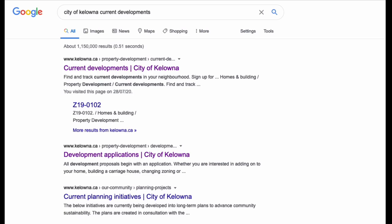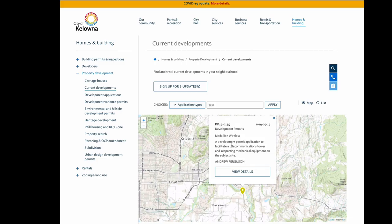Let me show you how to find the proposed tower developments. Just go to Google and type in 'City of Kelowna current developments' and it shows development permits, Medallion Wireless, a development permit application to facilitate a telecommunications tower.